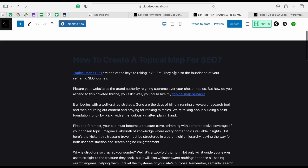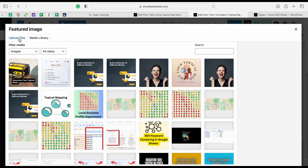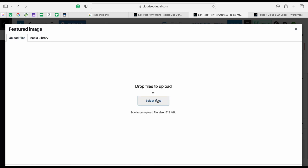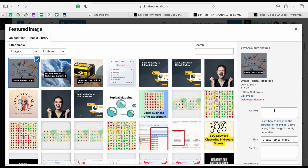I'll now do the same for the second page. Even as an experienced SEO who does this every day, I do make mistakes, so bear with me. I'll upload the featured image for this page and set the alt text as 'topical map mind map', then set the featured image.